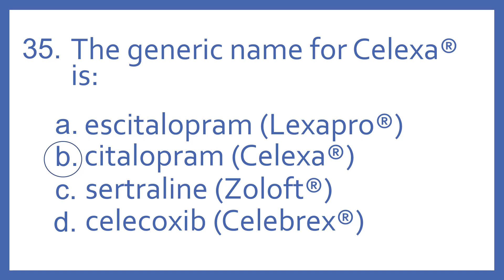And the answer is B. Citalopram is the generic name for Celexa. S-citalopram is the generic name for Lexapro. Sertraline is the generic name for Zoloft, and those three are all SSRI antidepressants.